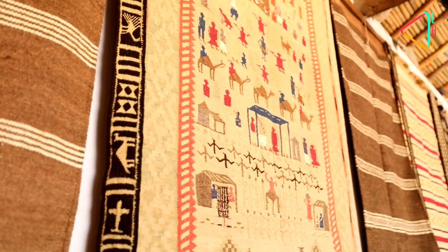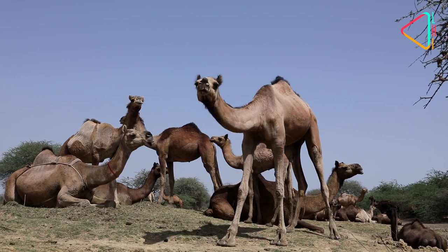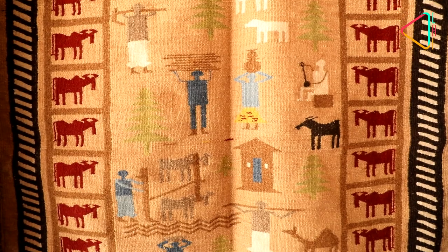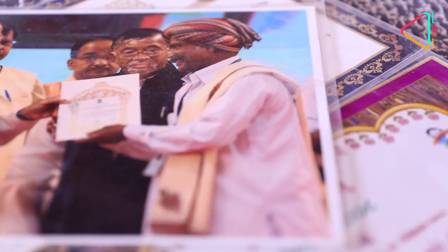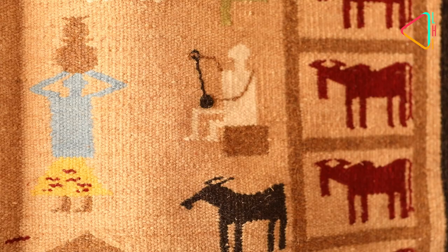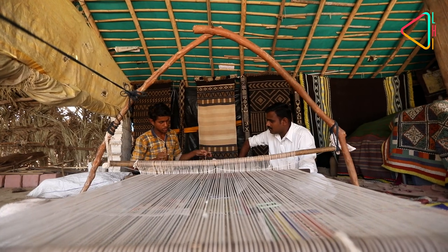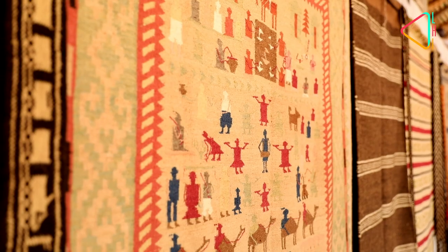Not only is it important to preserve this 800-year-old art of kharad, but also the ecosystem on which it thrives. Recognition of this art is the first step to ensure it thrives. With the success it has achieved in India and abroad, hopefully there will be far more takers for this exquisite art of kharad for generations to come.